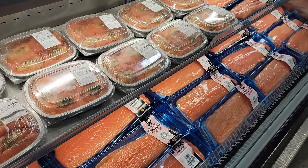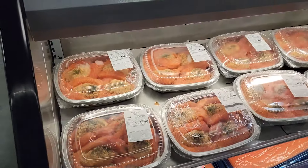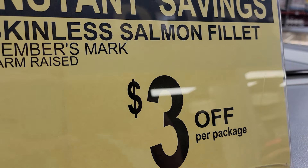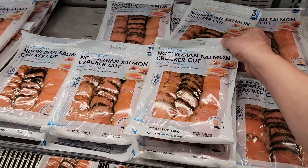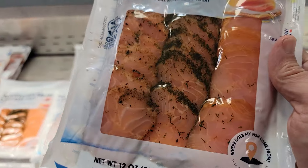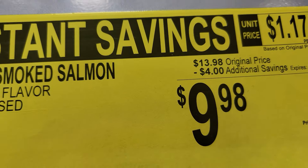As part of March Madness, you can get some of the Members Mark farm-raised salmon. I know a lot of people don't like farm-raised — I still eat it from time to time; it's delicious. $3 off per package. And check out this honey smoked salmon — Norwegian cracker cut — $4 off, down to $9.98. I think I pay something like $12 for these over at Costco for the Foppen ones from Norway.